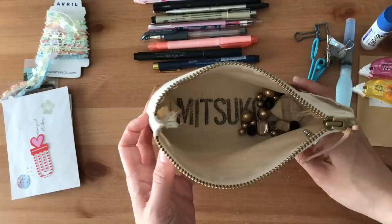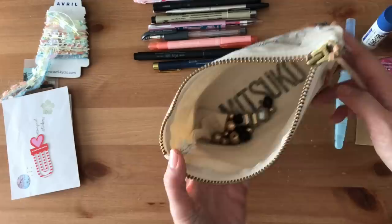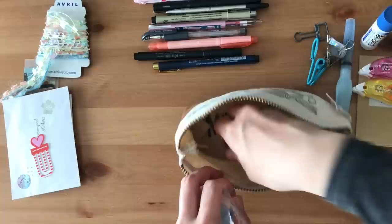My daughter was playing around with one of my old necklaces and it broke and all the beads fell on the floor. But instead of tossing it out, I thought I could use them for charms for my junk journals in the future. I really wanted to keep them, but now I need to get a baggie and put them in a baggie.